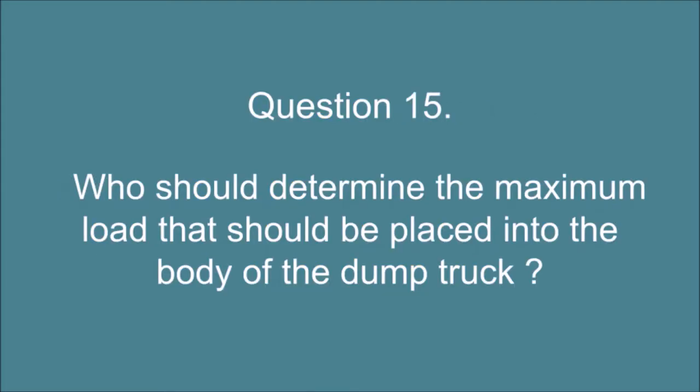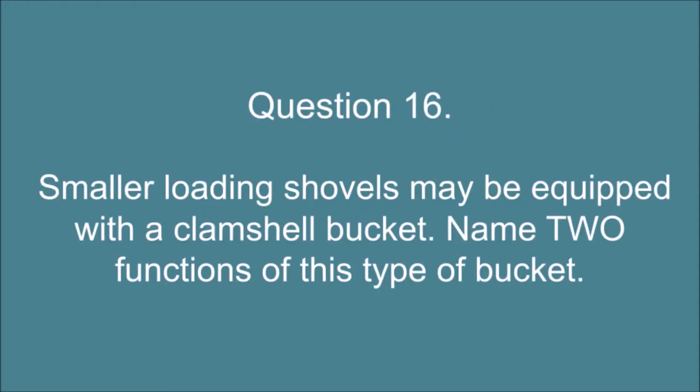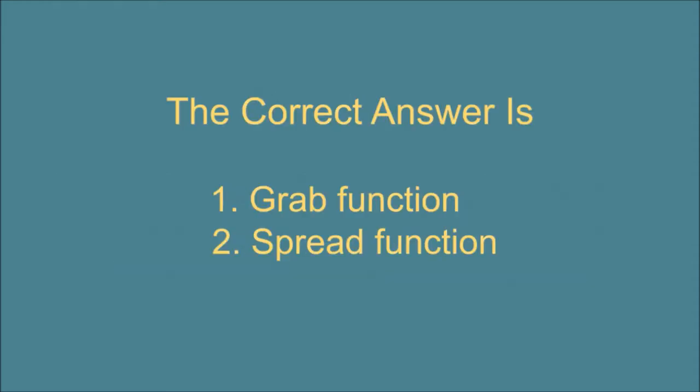Question 15. Who should determine the maximum load that should be placed into the body of the dump truck? The correct answer is: The dump truck driver. Question 16. Smaller loading shovels may be equipped with a clamshell bucket. Name two functions of this type of bucket. The correct answer is: 1. Grab function. 2. Spread function.